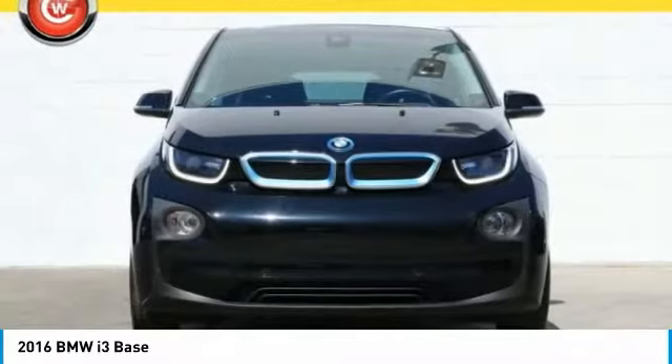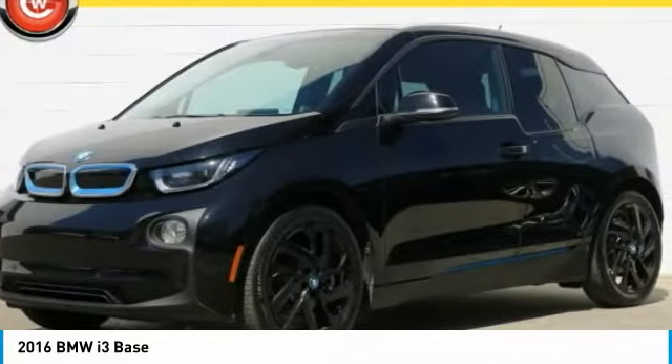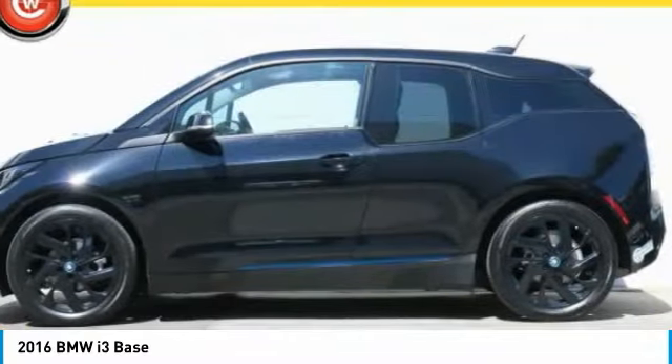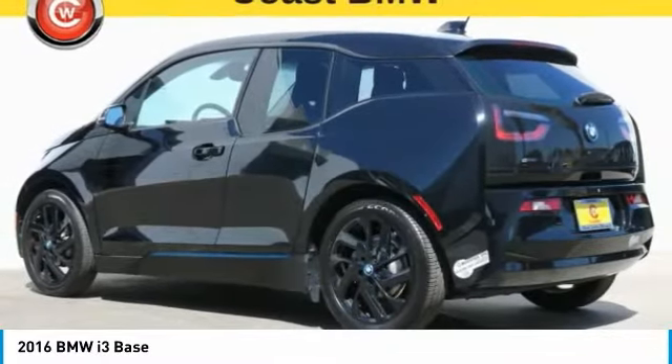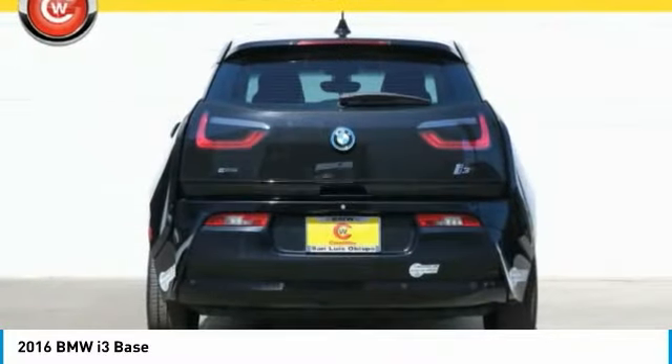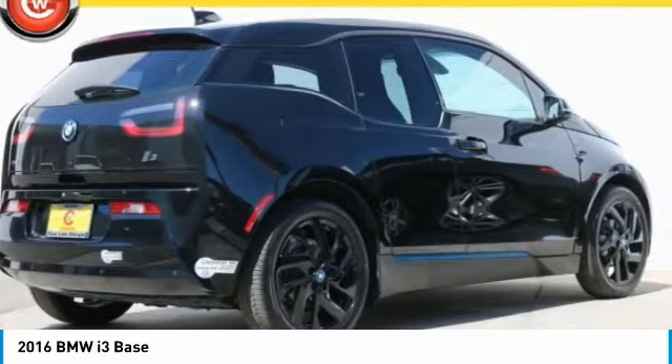Its innovative BMW eDrive powertrain was designed in the scope of the BMW Efficient Dynamics Technology and is not only locally emission-free, but also offers an incomparable and near-silent driving experience. The intelligent BMW ConnectDrive services brings you easily and conveniently to your destination.